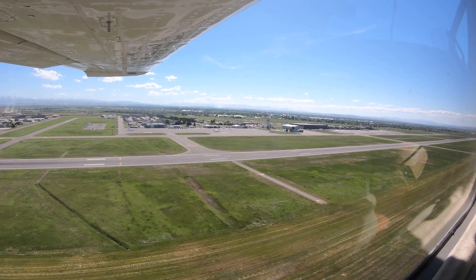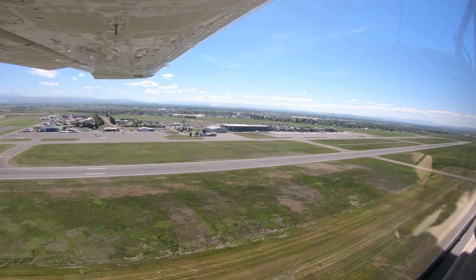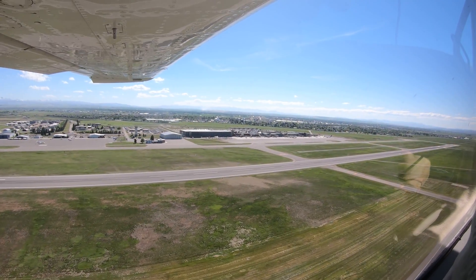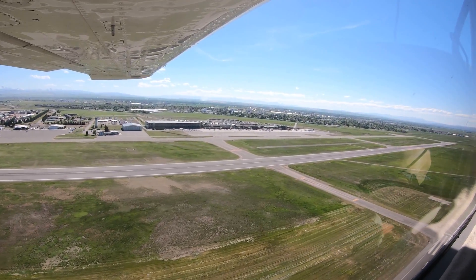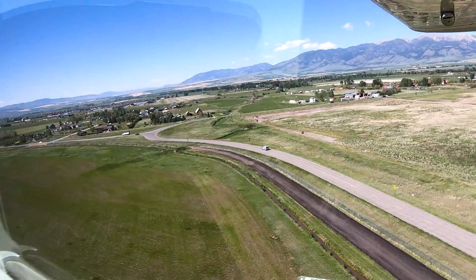One technique to avoid landing on the wrong runway is to load an instrument approach or establish a GPS waypoint aligned with the runway on which you are cleared to land. If you are unsure of how to accomplish this, refer to the operator's manual for the equipment in your aircraft.